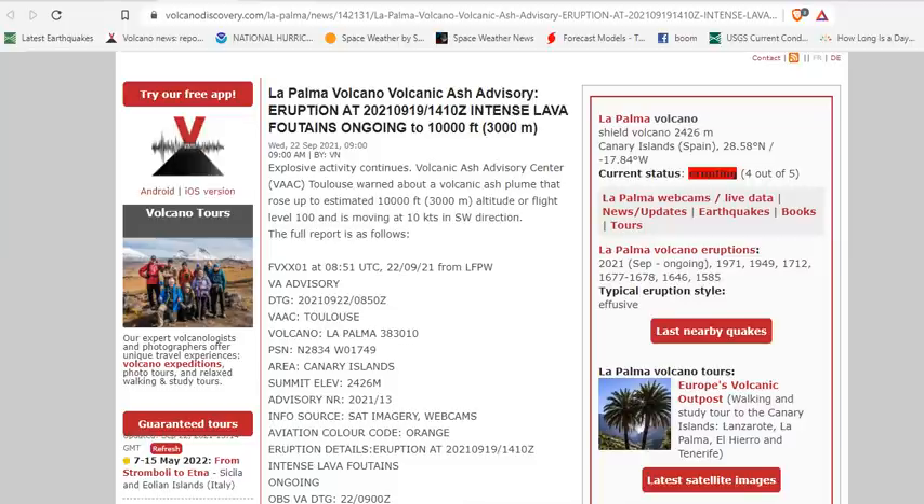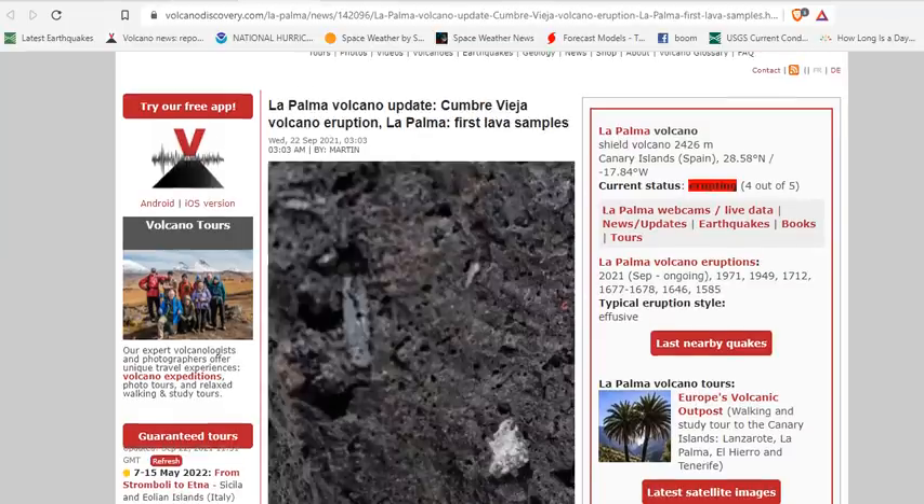Yesterday, spectacular fountains occurred up to 10,000 feet, and that was reported by the Volcanic Ash Advisory Center in Toulouse. They warned about a plume that rose 10,000 feet altitude, with the flight level currently at orange.